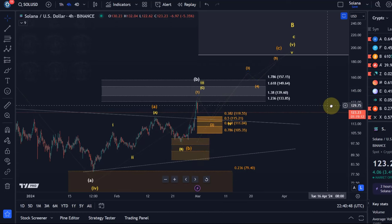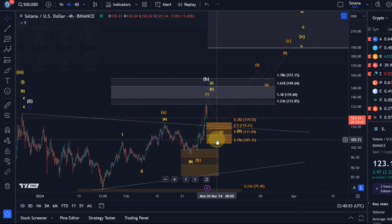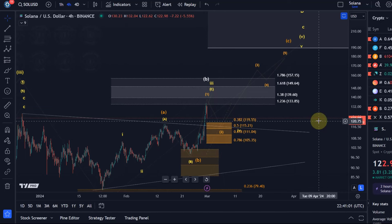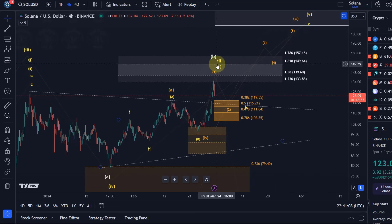In other words, we have a support area there. A break below $105, which is the 78.6 FIB level, would suggest that we are going to invalidate the orange and the yellow counts as they are on the chart, and it would increase the likelihood for the white count.